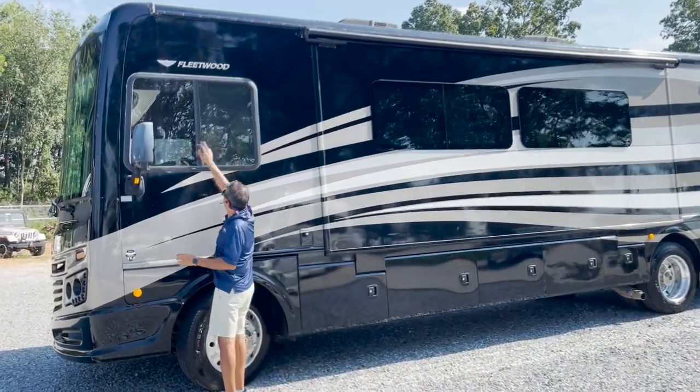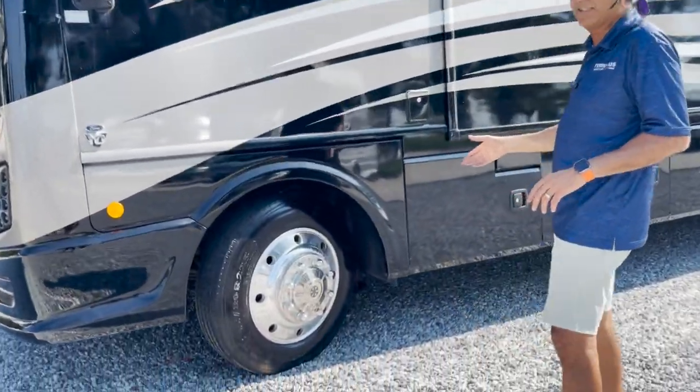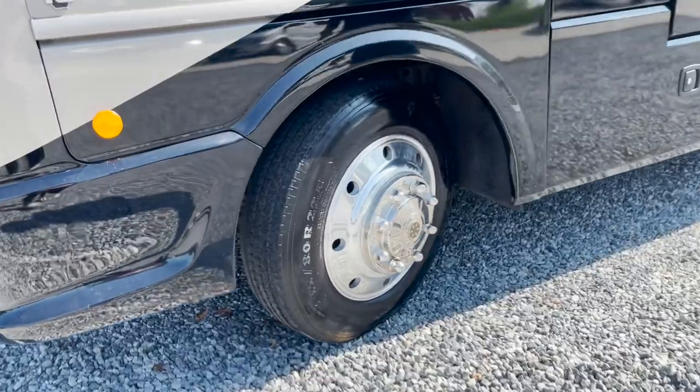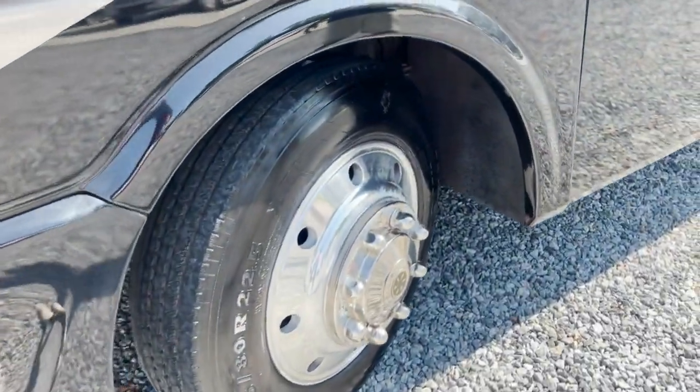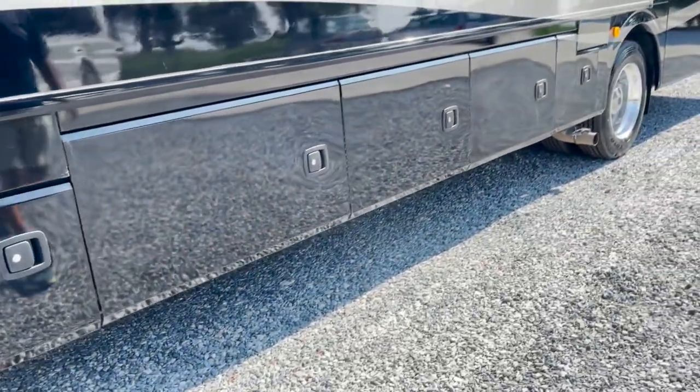The windows are not foggy — double window. That's good. You've got newer Michelin tires, less than a year old when they were installed. Only 32,000 miles, and some change.